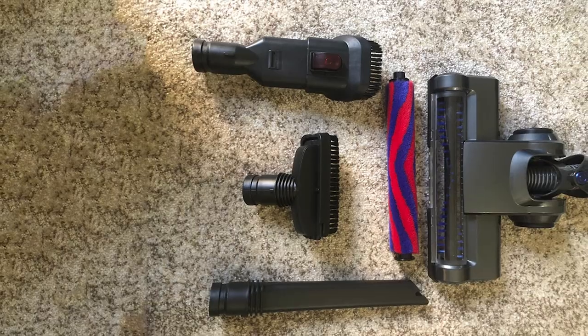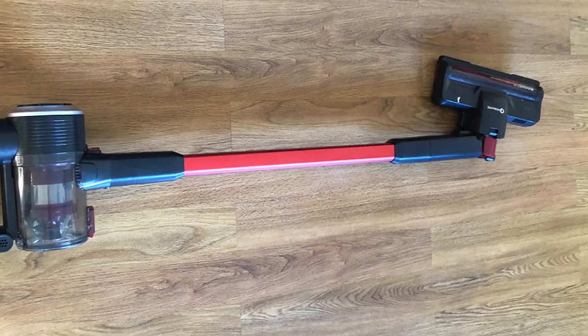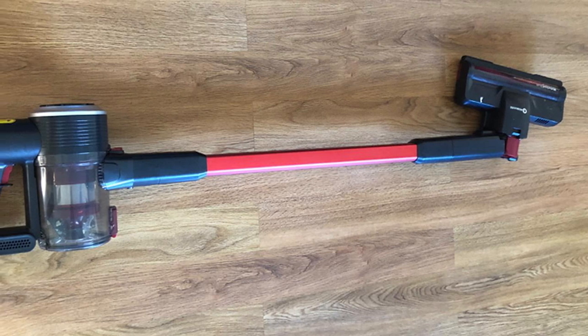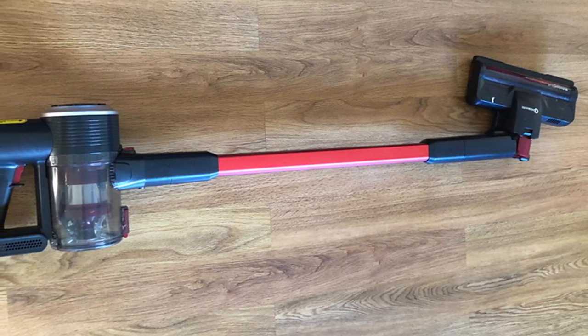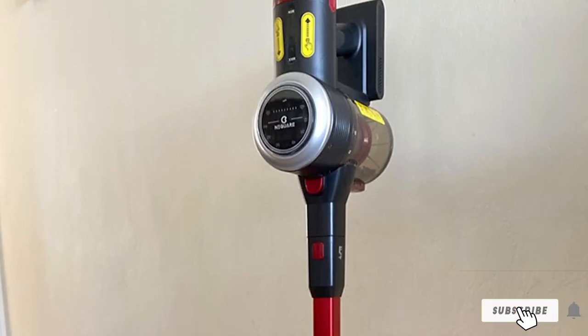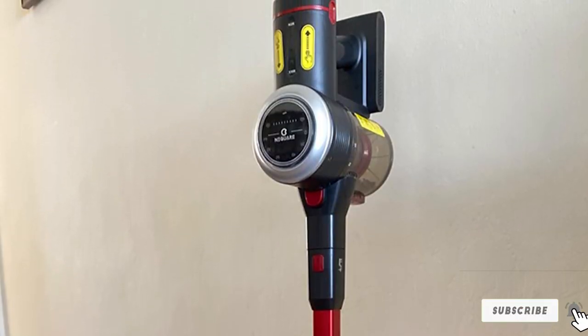Moreover, the cordless vacuum features a 200W brushless motor, which gives you a reliable suction power of 18 kPa at maximum level and offers noise-free cleaning. It will support you in sucking up dust, hairs, crumbs, and grime on any surface — hardwood floors, carpet, walls, and curtains in your home.